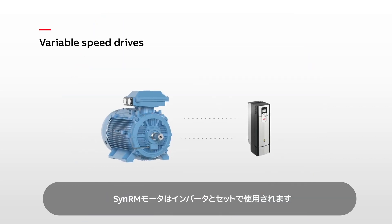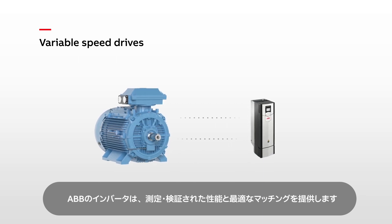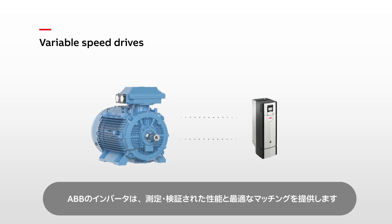SYNRM motors are always used with a variable speed drive. ABB drives provide an optimal match, with measured and verified performance.